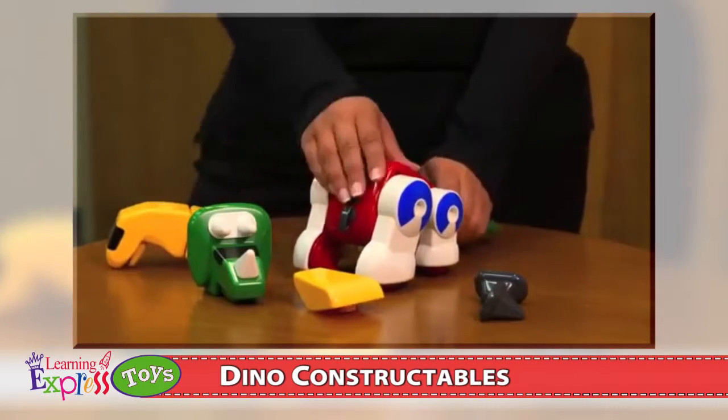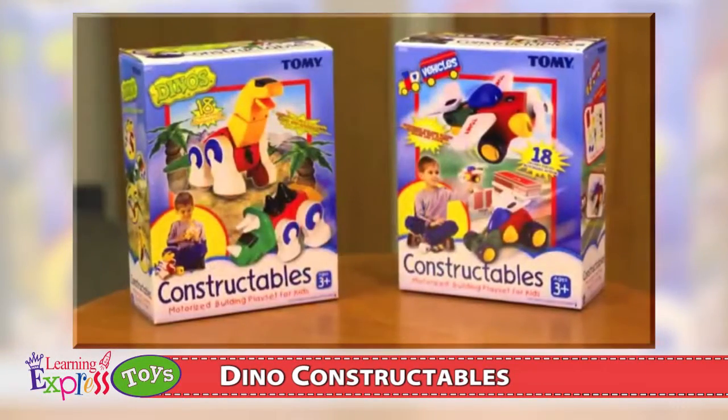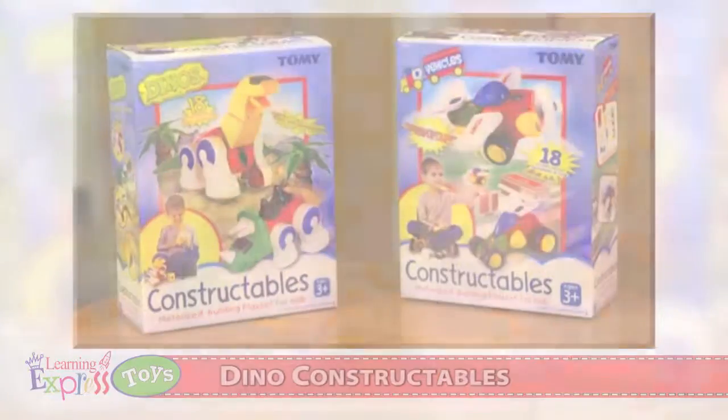Build and rebuild for hours. With 18 chunky pieces, you can create lots of cool prehistoric designs. Recommended for ages 3 years and up, Tomi's Dino Constructables is compatible with other Tomi Constructables building sets for even more fun.